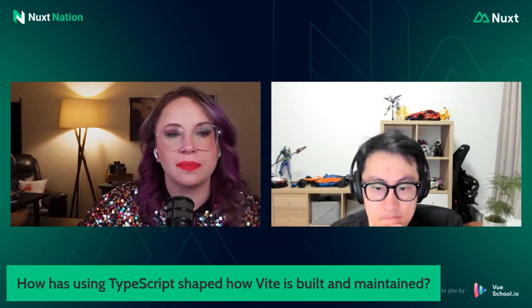How has using TypeScript shaped how Vite is built and maintained? Vite was written with TypeScript from day one, and I think it's critical to use something like TypeScript for a codebase like Vite. We have multiple collaborators, it's moving very fast, we have a lot of tests and files and different modules — it would be a maintenance nightmare without TypeScript. TypeScript is really just a tool, but it is definitely very important and critical for the launch and maintenance of Vite.